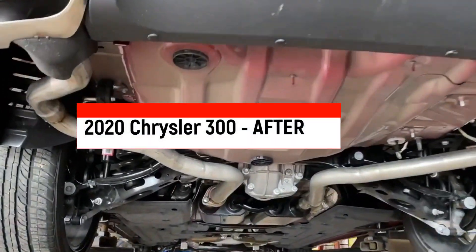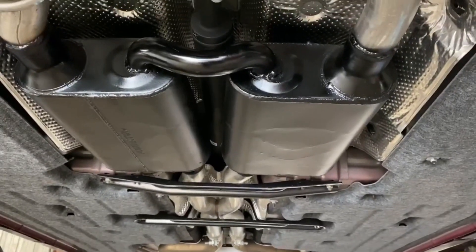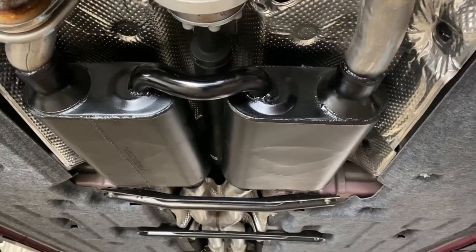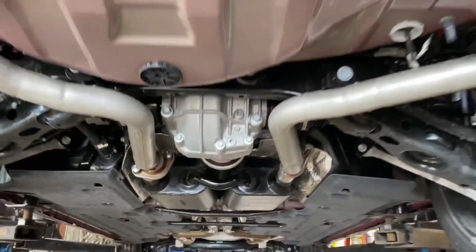Okay, as you can see we deleted the rear mufflers and we've installed the Flowmaster Super 44s. But we have a little trick with the crossover pipe that goes in between the two mufflers to try to help keep the drone down. So let's see what it sounds like.